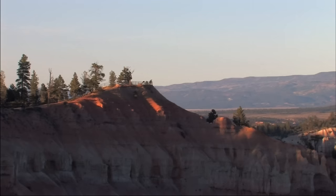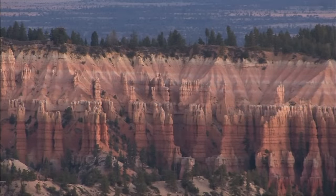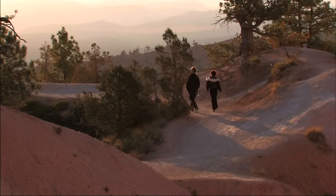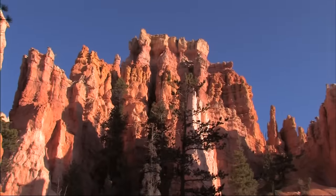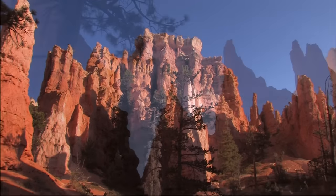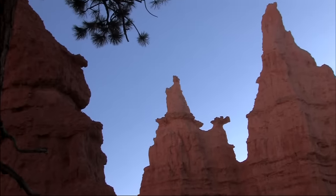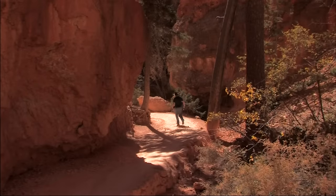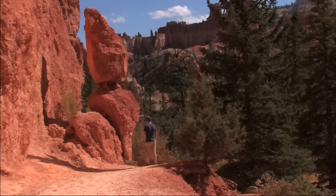On the overlook at Sunrise Point, people can scan a wide sea of formations. Here's a good place to begin a hike down into the canyon, starting with the Queen's Garden Trail. The Queen's Garden is an area of densely packed spires. Here you can find the majestic castle, and if you look hard enough, Queen Victoria herself is here, in all her dignity and majesty. Below sunrise and sunset points, a number of exciting trails interconnect, leading the adventurous hiker to many of the park's most well-known formations.